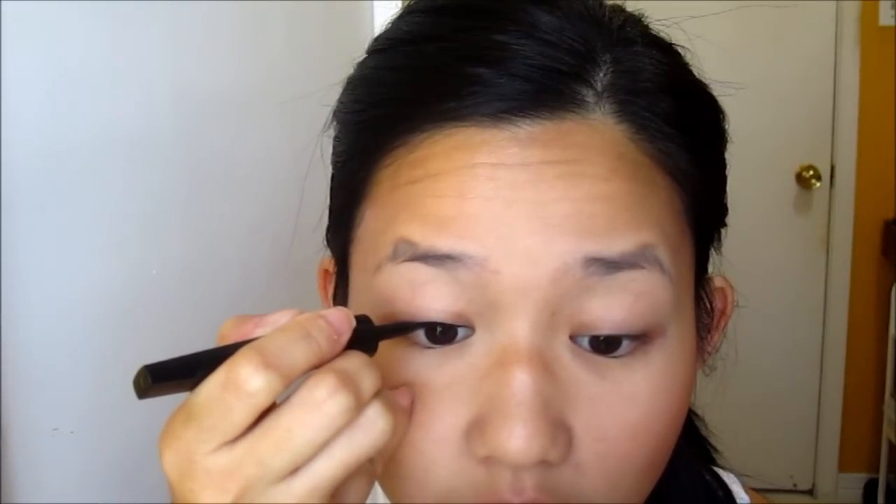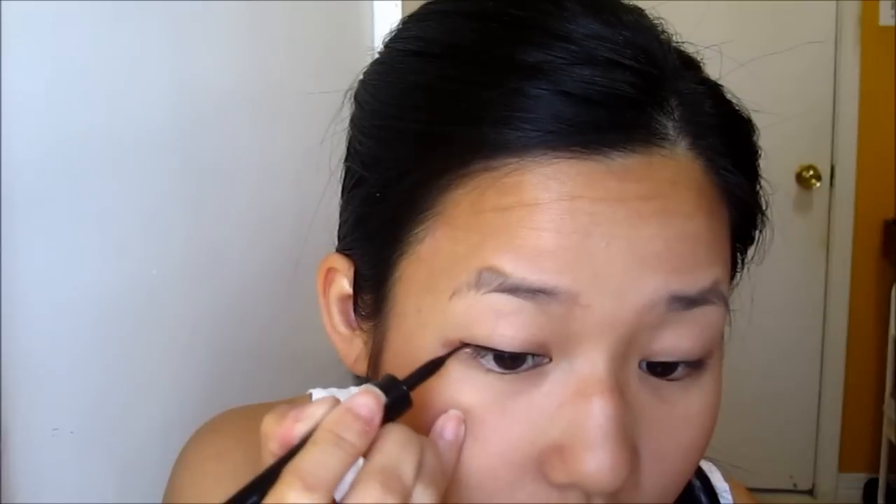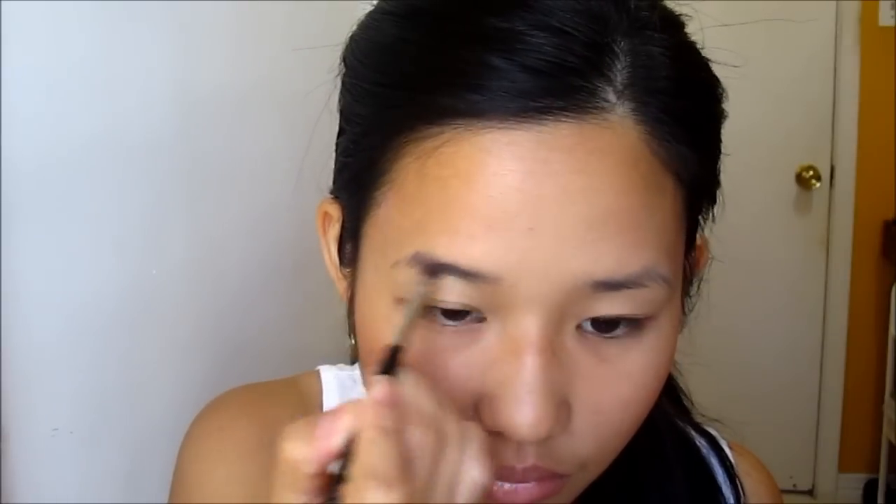Next I apply some liquid liner and I usually wing it out. This is taking forever. Now while I'm waiting for that to dry, I'm going to go ahead and apply my lip gloss and then go ahead and do my brows.